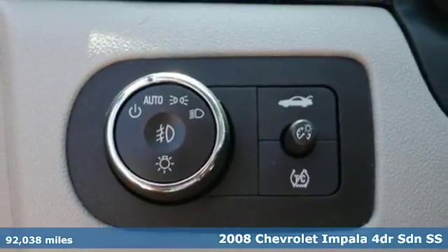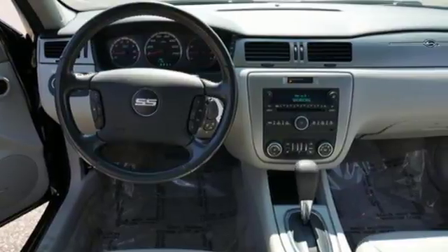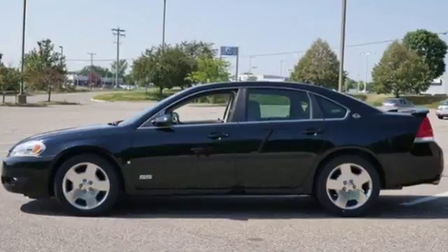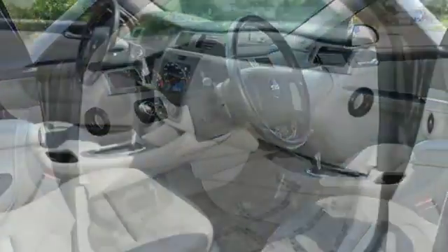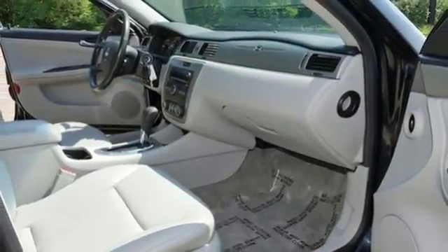It comes with all the amenities you need: AM, FM, XM satellite radio, remote engine start, front heated leather bucket seats, three 12-volt power outlets, dual-zone climate control, Vortec engine, aluminum wheels, sports suspension, and automatic transmission.